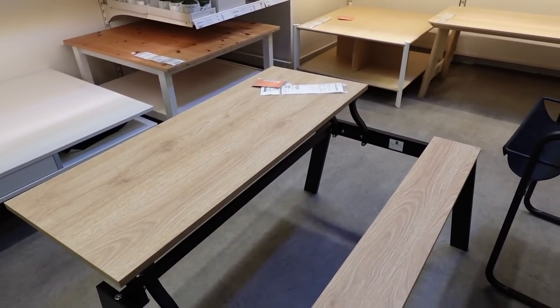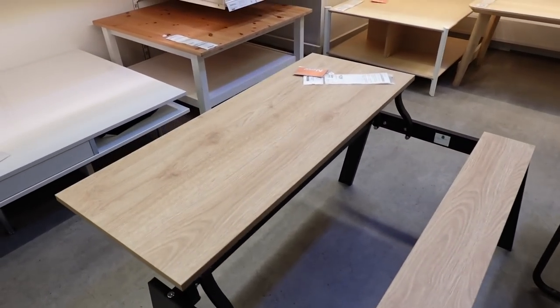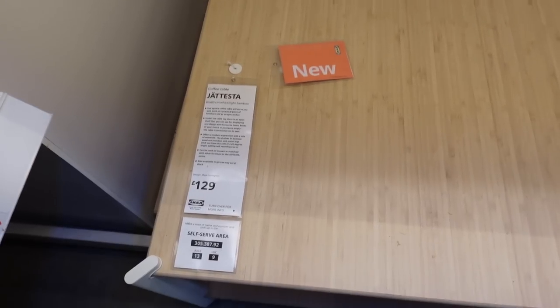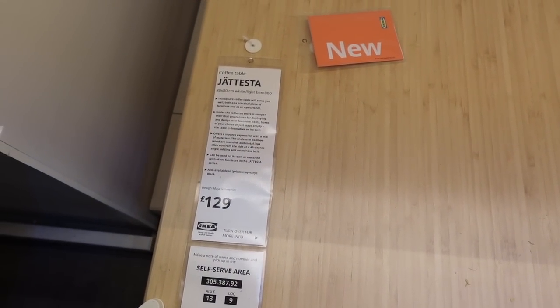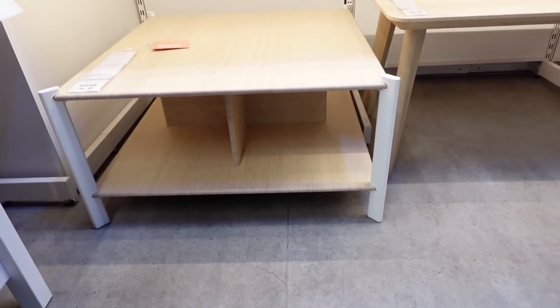I showed Jordan yesterday and he was like, I'm not that keen — so not coming home with me, but I just thought it was fun. This is another new coffee table at £129. It's a little bit different but it's got some storage compartments underneath.